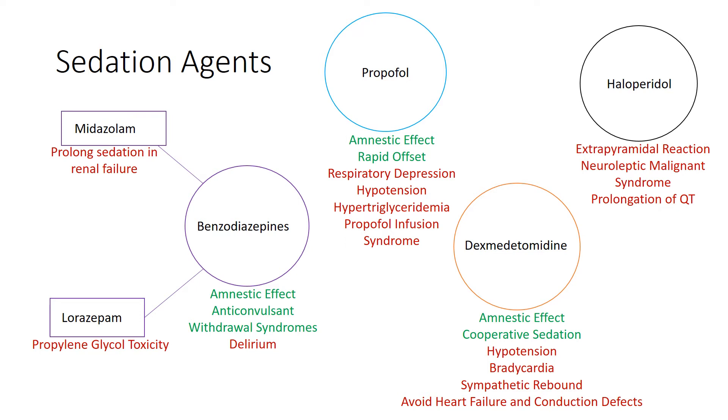The benefits of benzos are that they have an anterograde amnestic effect, which is beneficial in preventing people from forming painful, scary, stressful memories in the ICU. They also have anticonvulsant effects, and benzos are the medication of choice for treatment of various withdrawal syndromes.